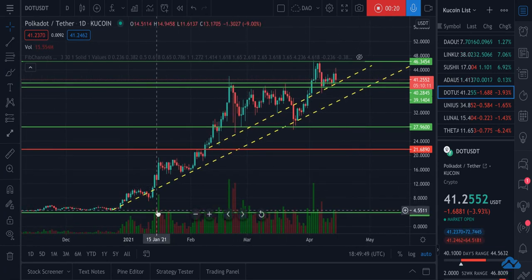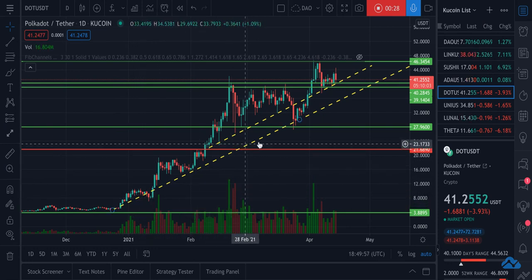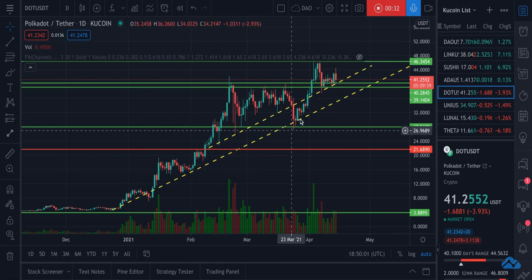We had this trend going back from December 24th that has played pretty good support all the way up through today. It's hit one, two, three times here.